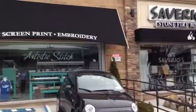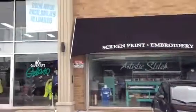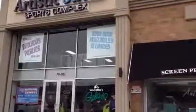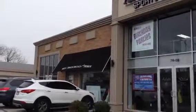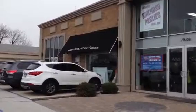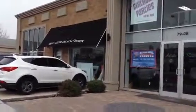This is the embroidery shop. That's the artistic sports complex, and that's the other section of it.